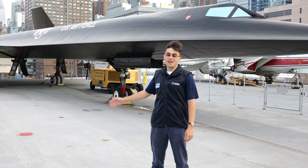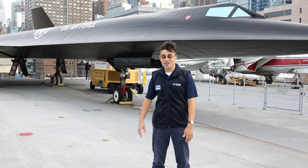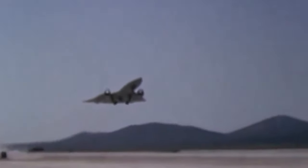My name is David, and we're here at the Intrepid Museum with our Lockheed A-12. This is not an SR-71 Blackbird, although the planes are very easily confused for one another. The SR-71 and the A-12 were both made by the same company, Lockheed, and designed to look virtually identical.